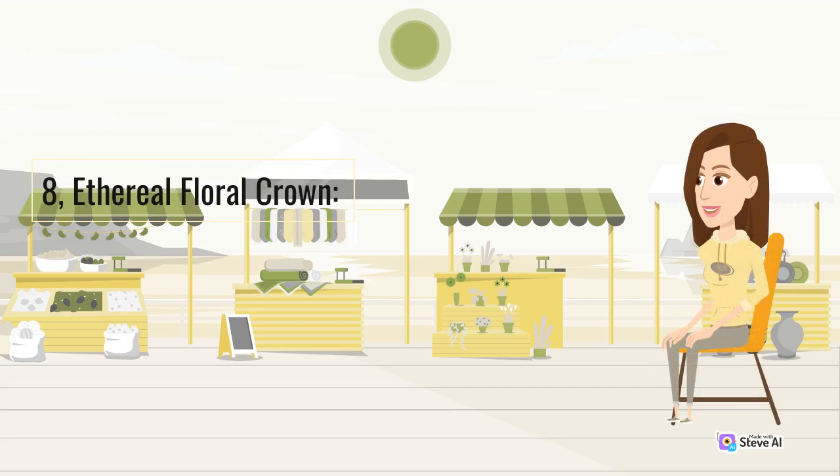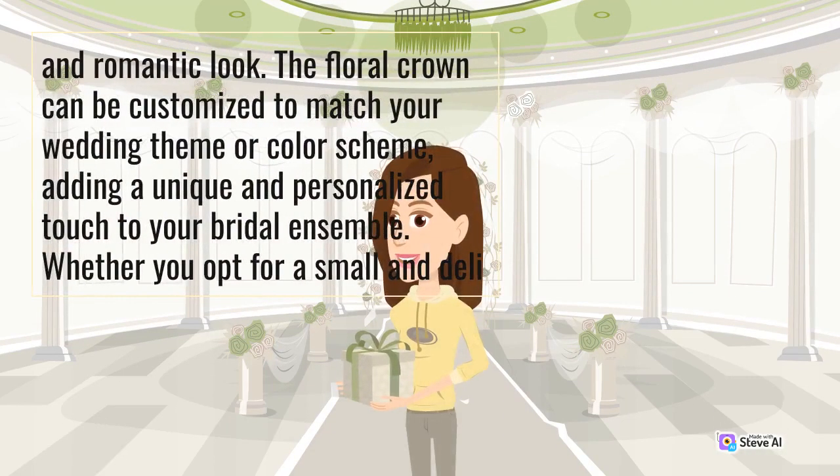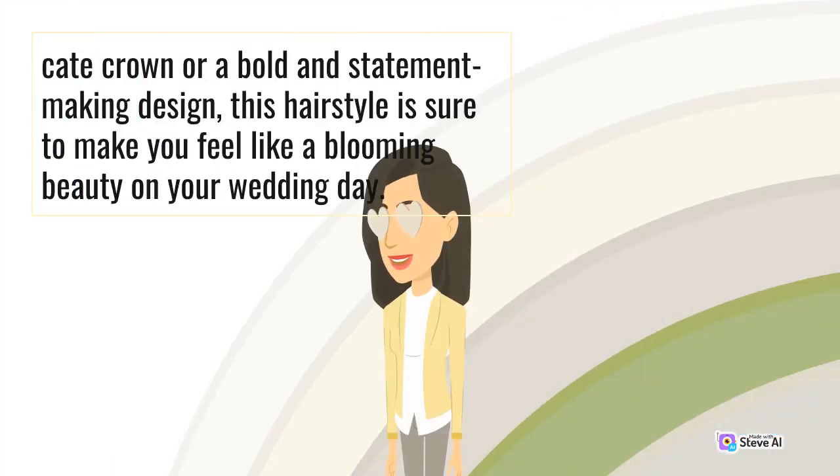8. Ethereal Floral Crown. For brides who want to embrace their inner goddess, an ethereal floral crown is the perfect choice. This hairstyle involves wearing a crown made of fresh flowers or faux blooms, creating a whimsical and romantic look. The floral crown can be customized to match your wedding theme or color scheme, adding a unique and personalized touch to your bridal ensemble. Whether you opt for a small and delicate crown or a bold and statement-making design, this hairstyle is sure to make you feel like a blooming beauty on your wedding day.